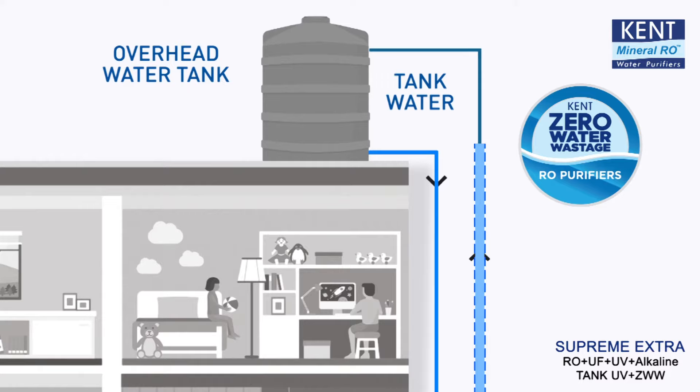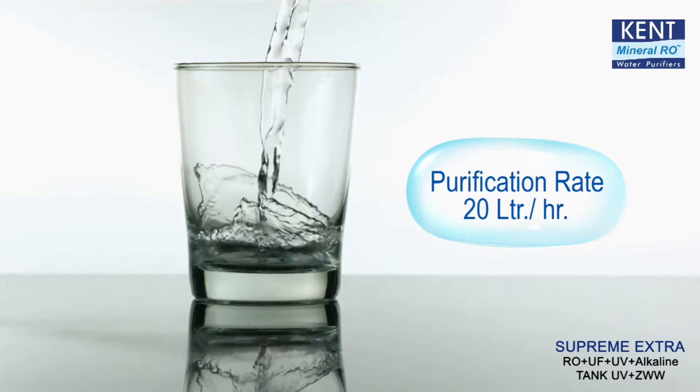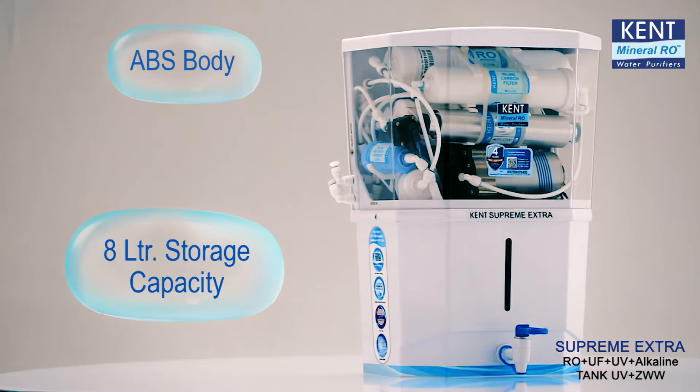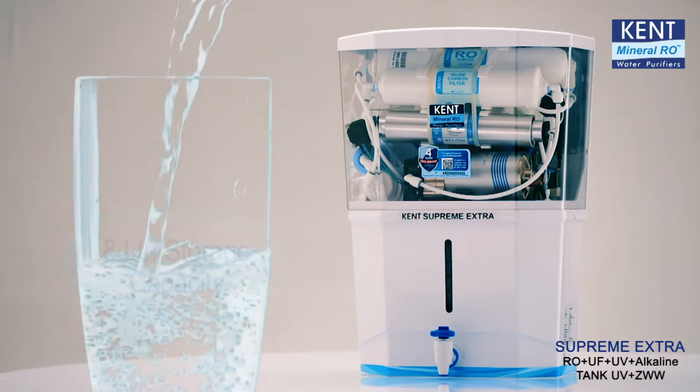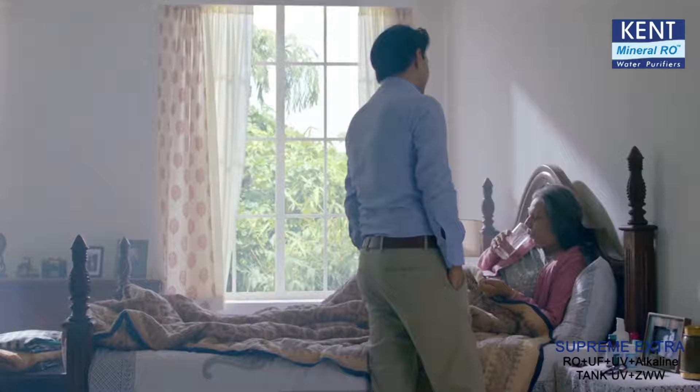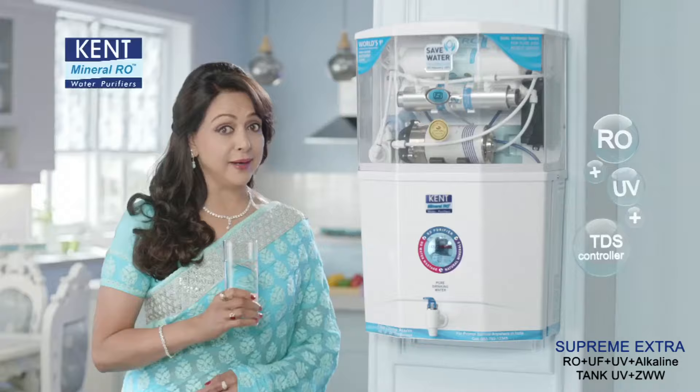The high purification capacity of 20 litres per hour, large 8 litre storage capacity, and ABS construction makes this purifier ideal for your entire family, purifying any type of water. So order Kent Supreme Extra today and bring home complete protection for your family against waterborne diseases. Kent gives everyone clean and pure water.